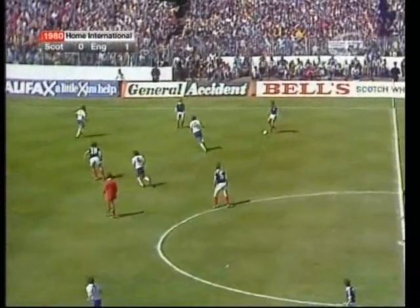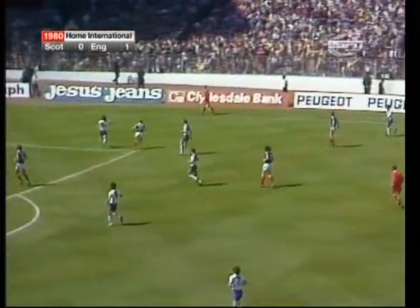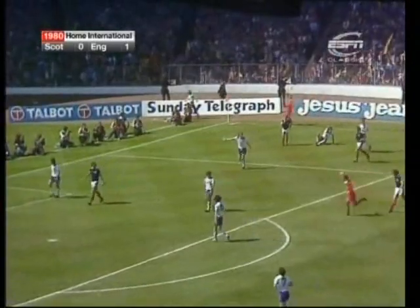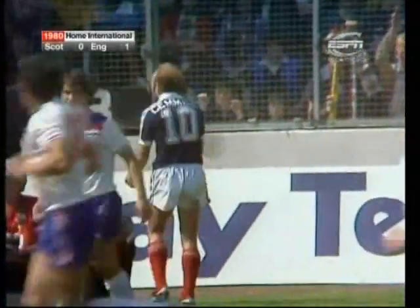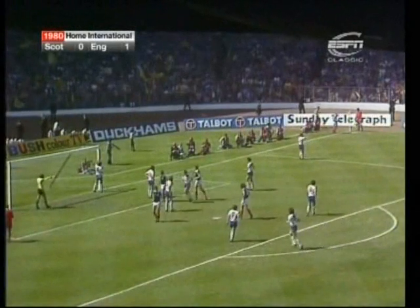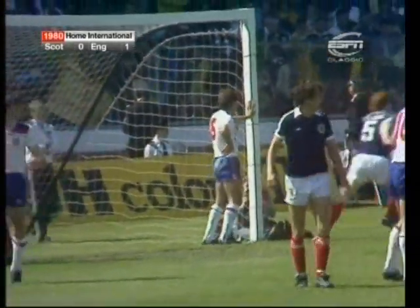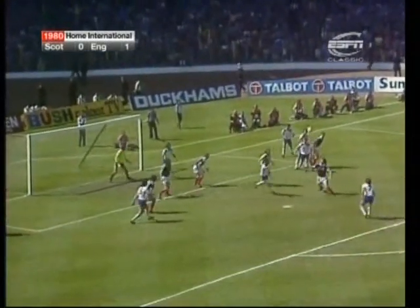McLeish. McGrain. Watson across. Marked contrast in the press. But Gemmill has won the corner. Watson lost it as he stretched for it. He's making the early run, marked by two.